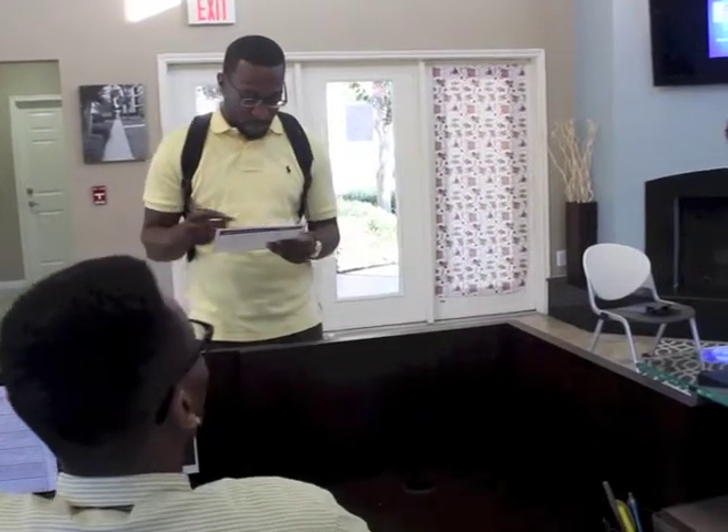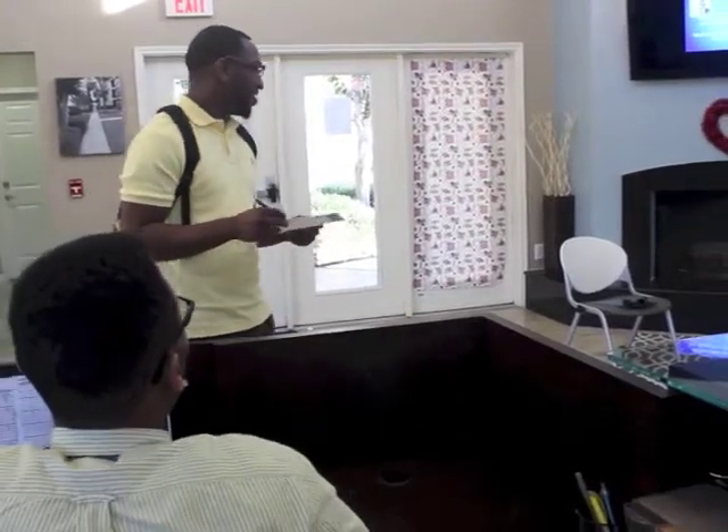All right, sir. You can just take a seat right over here and fill out the application.